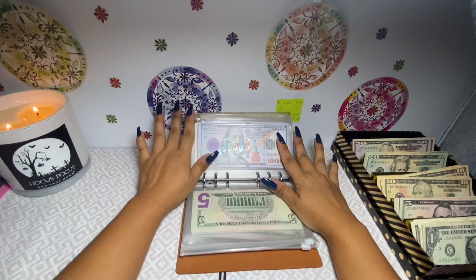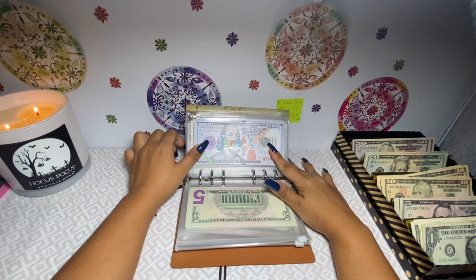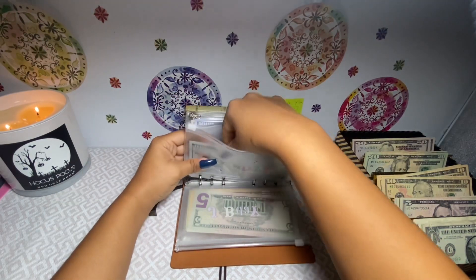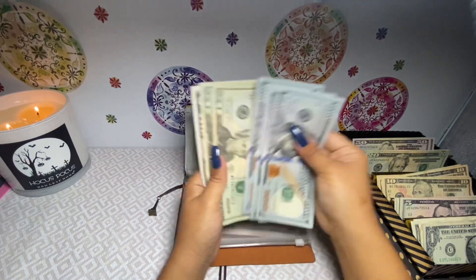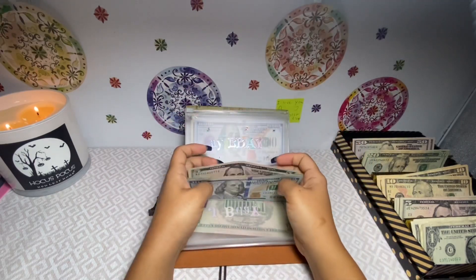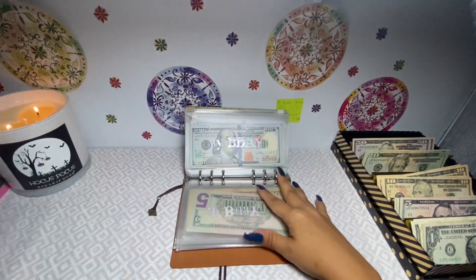My daughter's not getting anything again because she gets the full child tax credit put into her envelope each month. My birthday envelope is getting $20 — it now has four hundred and sixty-five dollars. I might be taking a trip with my daughter using this money.